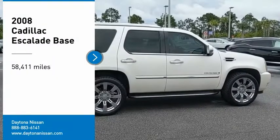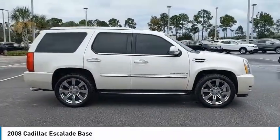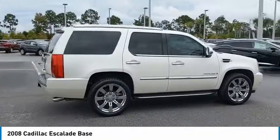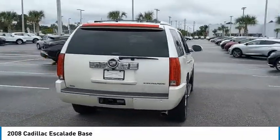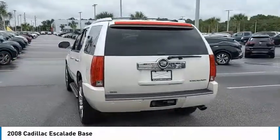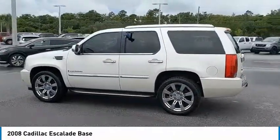Looking for the right vehicle? Check out the 2008 Escalade. A full-size luxury SUV, the Cadillac Escalade stands for A-list style. Thrilling yet effortless performance combined with advanced luxury and technology that's on the leading edge of the industry makes the Escalade an easy choice.